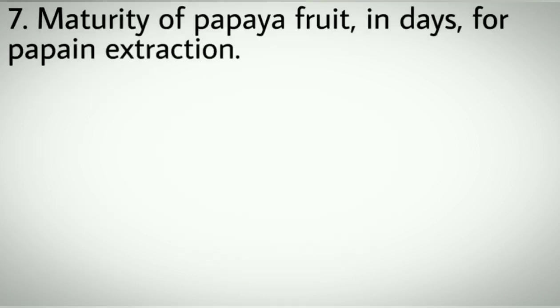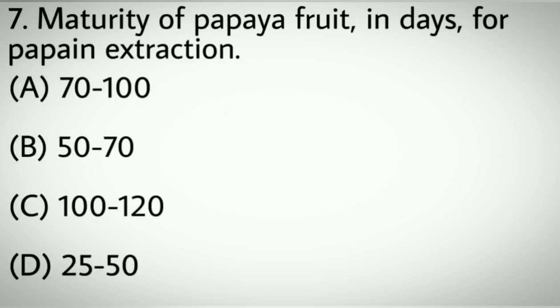Question number seven: Maturity of papaya fruit in days for papain extraction. Options A: 70 to 100. B: 50 to 70. C: 100 to 120. D: 25 to 50. Correct answer: A, 70 to 100.